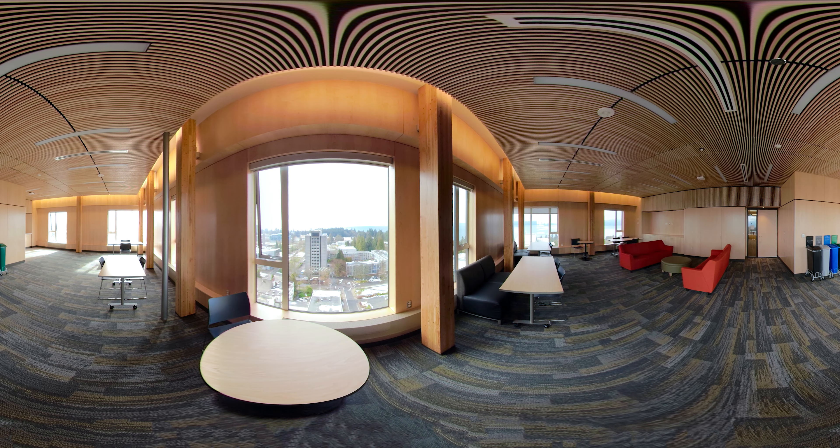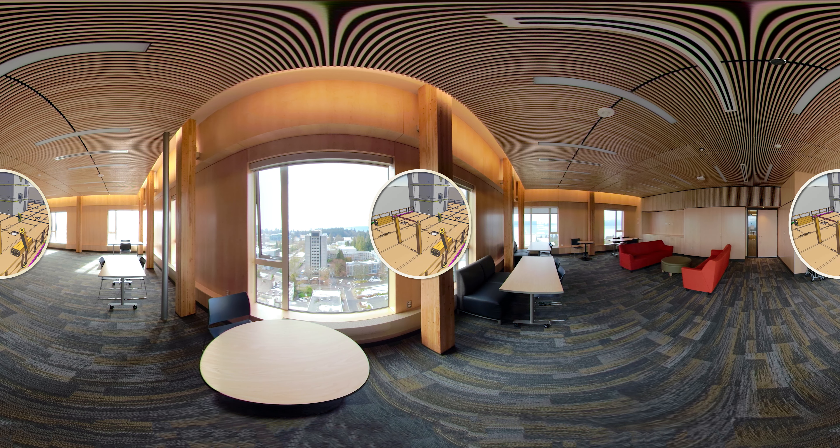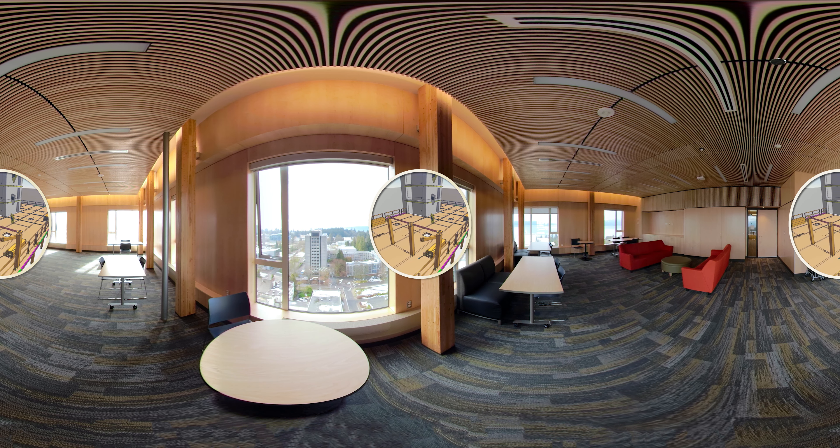On the top floor is the student lounge, the only floor where you can see the mass timber structure of the building. This warm and relaxing environment also lets you see how wood is integral to the building structure.